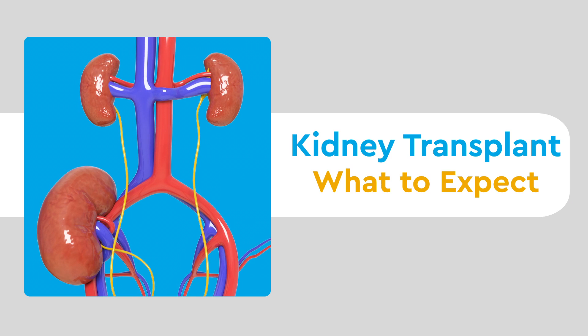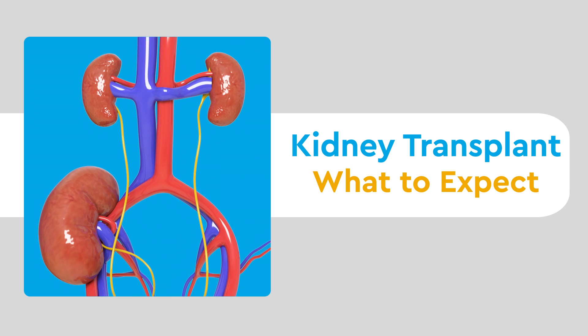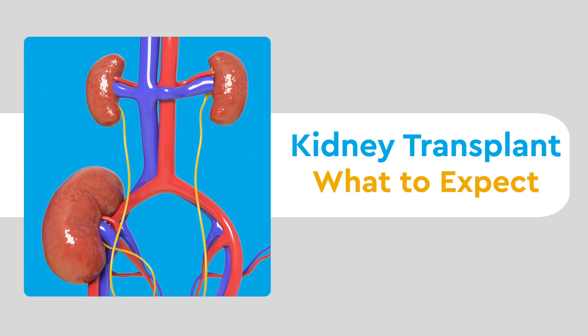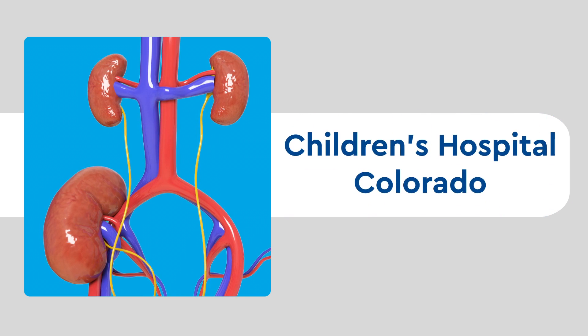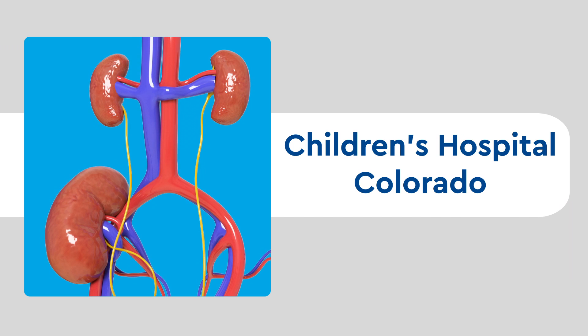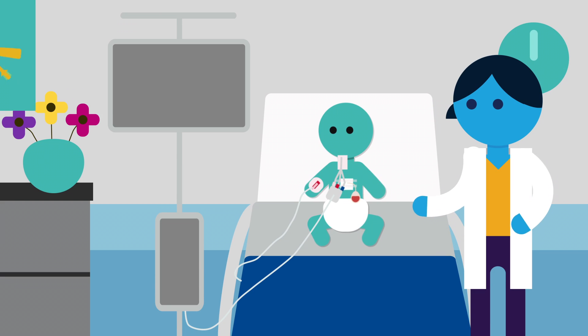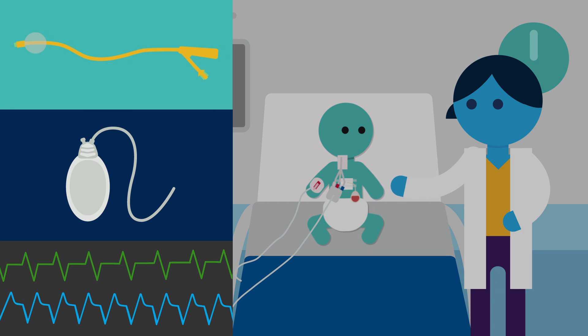In this video, we'll be going over what to expect during and immediately after a kidney transplant surgery at Children's Hospital Colorado. A kidney transplant is a very complicated surgery which tends to involve several tubes, drains, and overall monitoring.